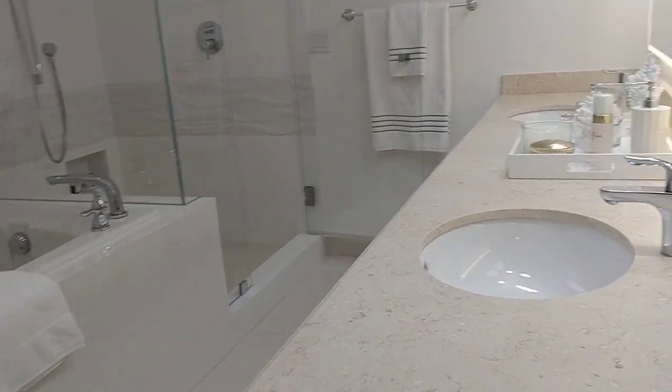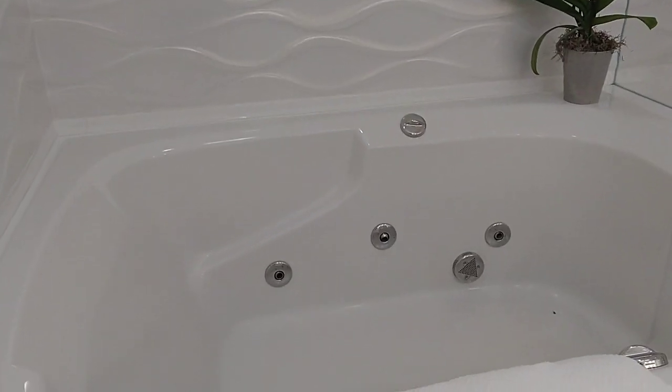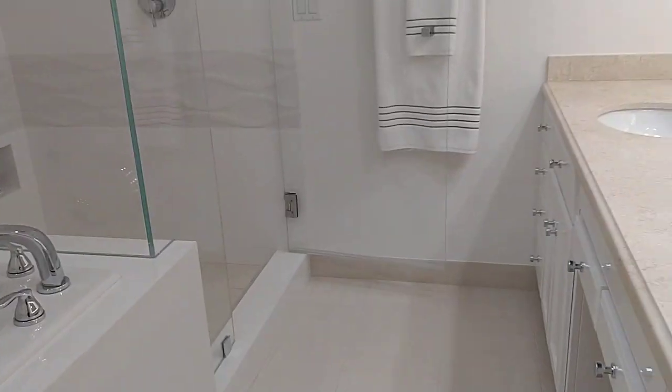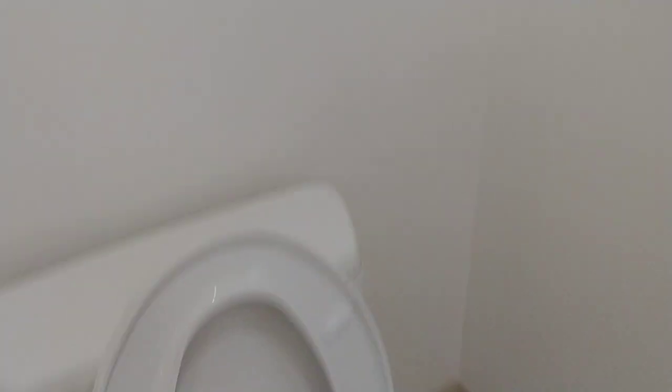Nice vanity. Jacuzzi. Shower. And I like the quality of this construction — you see? It's tile. It's not fake, it's original tile. This one has to be closed — you see?